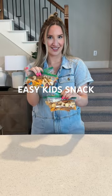A snack idea my toddlers have been loving. You know when your kids get tired of a certain snack? When you throw it in trail mix, I swear it becomes new again.